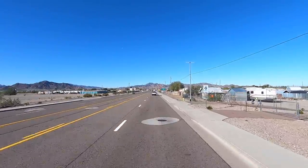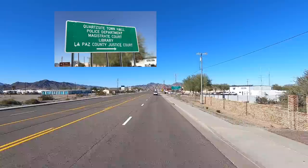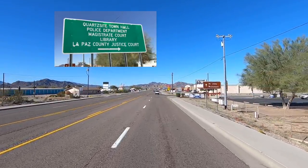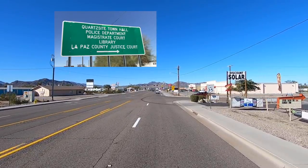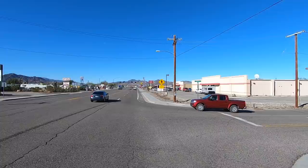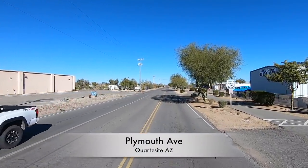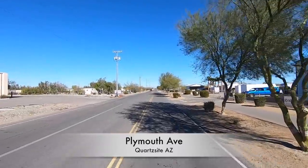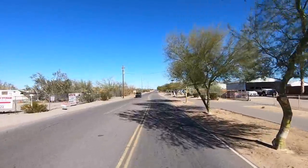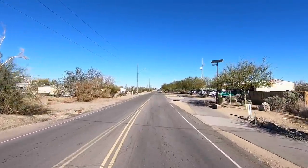Look for this big green sign that says 'Quartzsite Town Hall' — we're going to make a right. This street is Plymouth Avenue, before you get up to the dollar store and all that. Here's Plymouth Avenue and we're heading basically north on Plymouth. We'll go up here and I'll show you — it's mainly all the town buildings and whatnot that we're going to stop and take a quick look at.